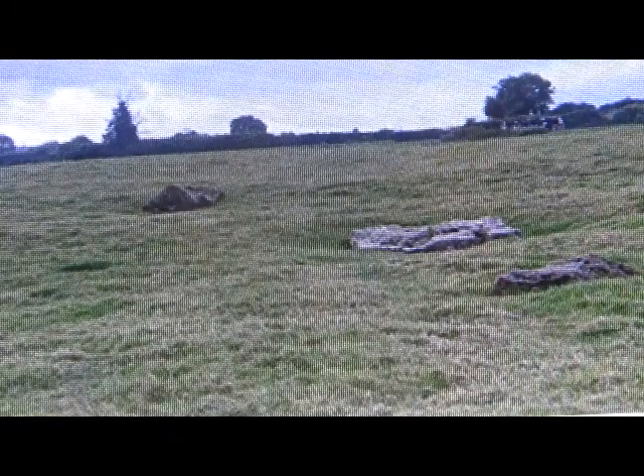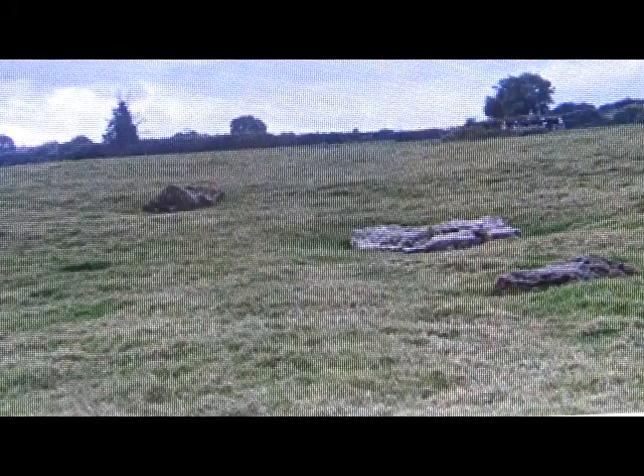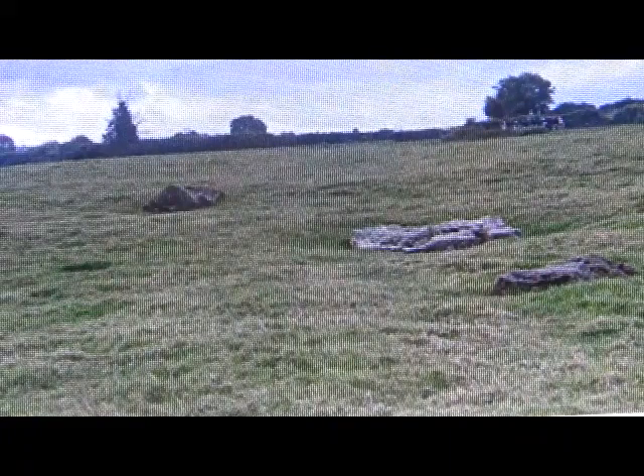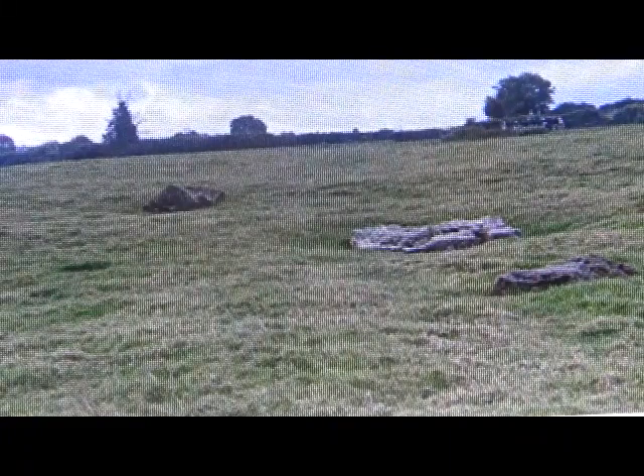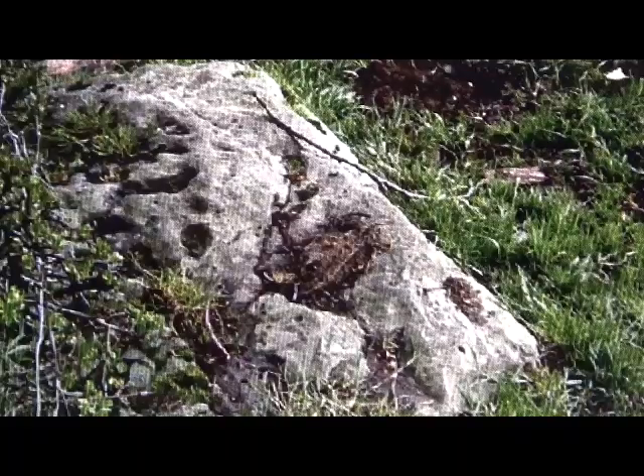Stanton Drew is a megalithic prehistoric complex in Somerset. It consists of three stone circles, the largest of which is bigger than Stonehenge and is the second biggest stone circle in Britain, after Avebury. There is an outlier to the north called Hautville's Quoit, which could have been part of a burial chamber.